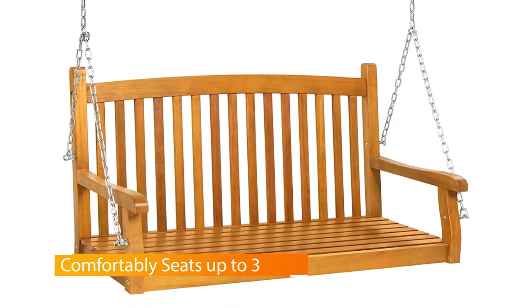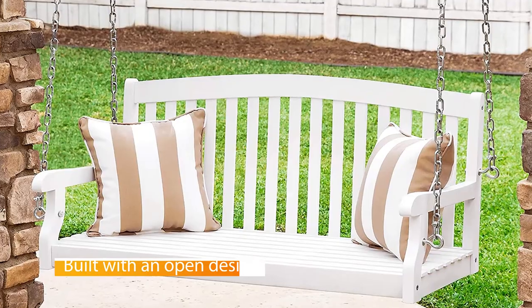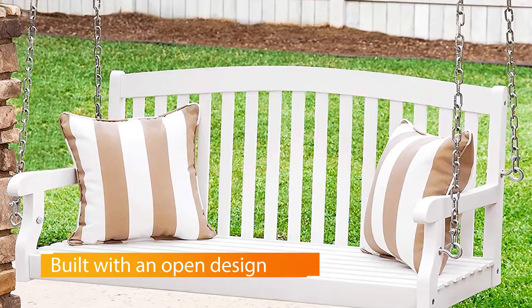The weather-resistant materials used in this porch swing mean that you'll enjoy it for years to come. A set of mounting hardware fasteners with anchor bolts help secure this unique chair anywhere in your home. The classic design also gives it a unique aesthetic appeal.